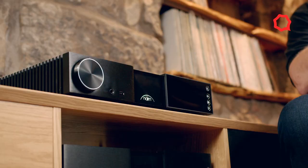The NSC222 supersedes a product called the NAC N272, which was a very basic streaming pre-amplifier — more of a DAC with a streamer on board and a volume control. This product is actually a very high-end analog pre-amplifier with a streamer inside.